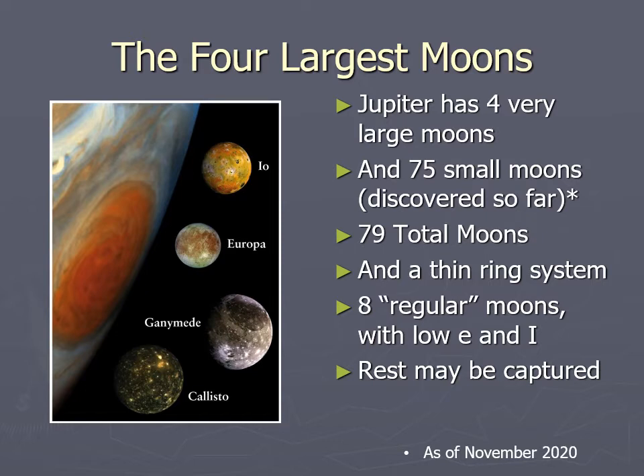Jupiter also has a very tiny ring system, so Saturn was not the only planet with rings. Jupiter's ring was discovered by the Voyager spacecraft, making Jupiter the very first thing other than Saturn to have a ring discovered.